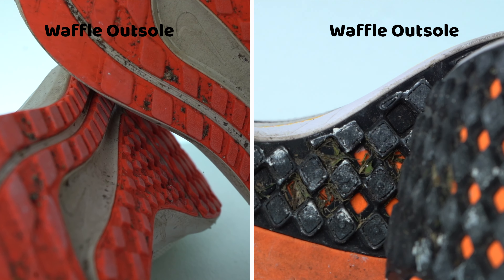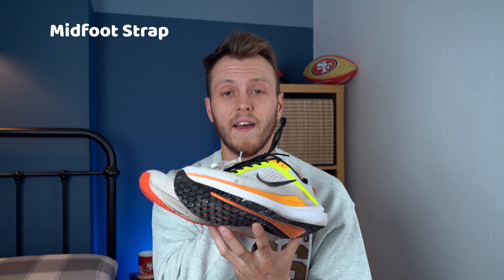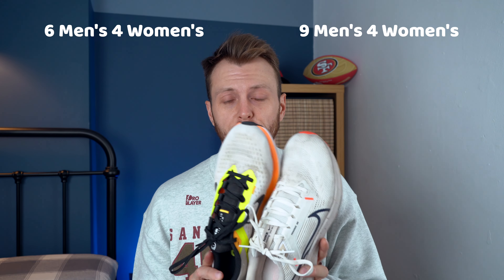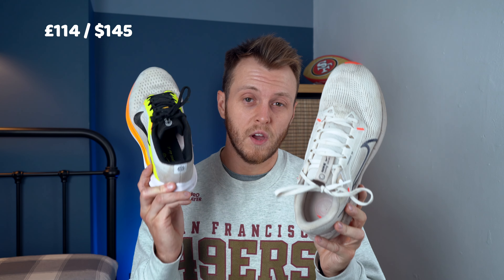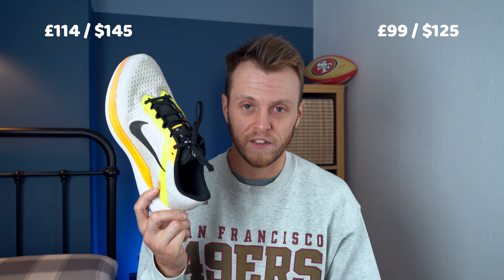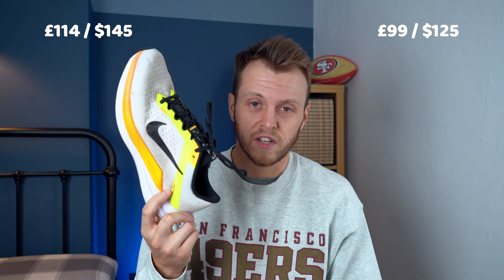Both have a waffle-inspired outsole. The Pegasus has a midfoot strap for a secure feel and the Windflow 10 has toe overlays for durability. The Windflow comes in nine colours for men but only four for women, and the Pegasus comes in six colours for men and only four for women. Both shoes are true to size - I'm size 8 and both fit really well. The Pegasus is the more expensive shoe at £114, and the Windflow comes in at £99 as standard. However, you can easily find it cheaper - I found it for £79 on Nike's website, so just search online and you'll find it cheaper.